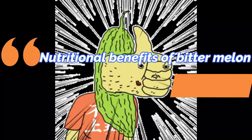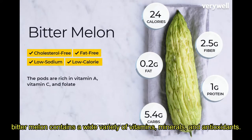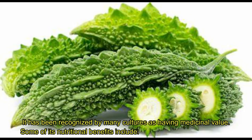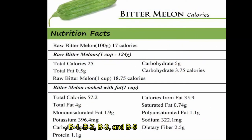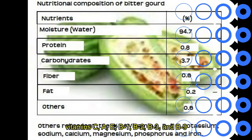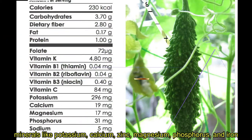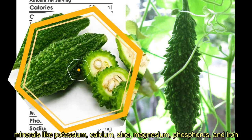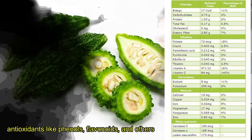Nutritional benefits of bitter melon: Bitter melon contains a wide variety of vitamins, minerals, and antioxidants. It has been recognized by many cultures as having medicinal value. Some of its nutritional benefits include vitamins C, A, E, B1, B2, B3, and B9; minerals like potassium, calcium, zinc, magnesium, phosphorus, and iron; and antioxidants like phenols, flavonoids, and others.